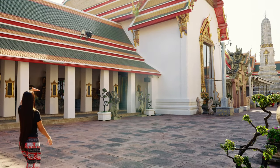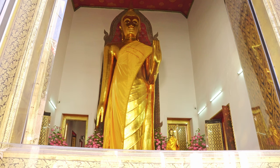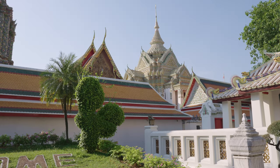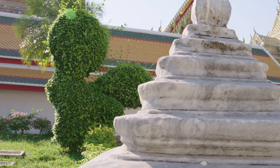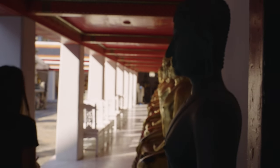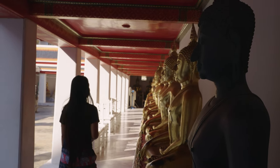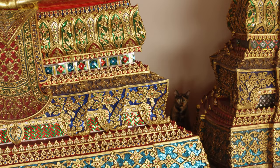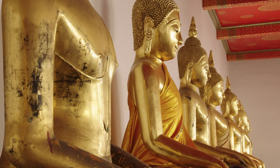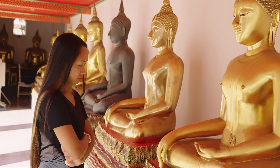As you move around the temple, you will see other impressive structures and features, including several small chapels, ornate spires, and beautifully manicured gardens. Wat Pho is home to more than 1,000 statues and figures — unbelievable. These statues come in a variety of sizes and styles, ranging from small to really massive.